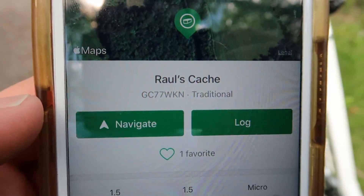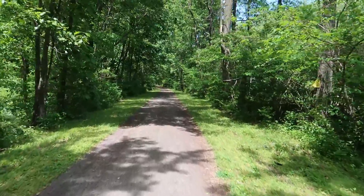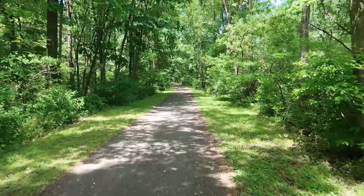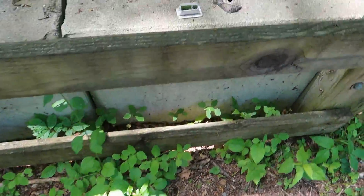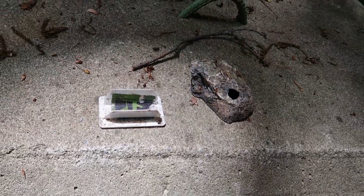It wasn't hanging again. I don't know if I can trust these preformed tree hangers. Next up is Roll's cache. Look at that - 500 feet. We found it! That one's pretty cool. It's a fake rock.